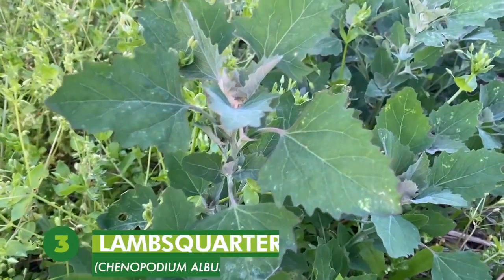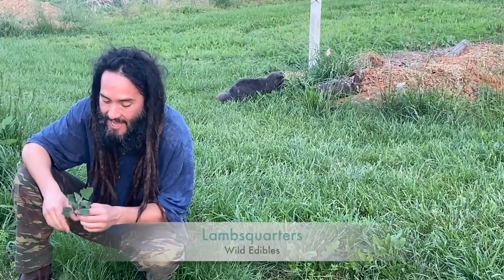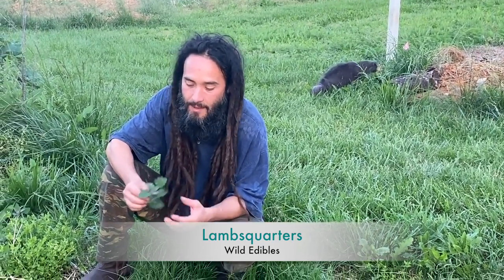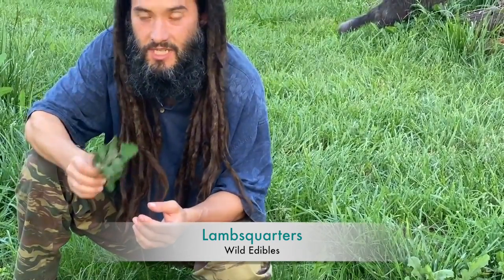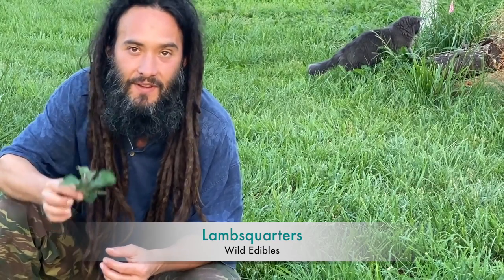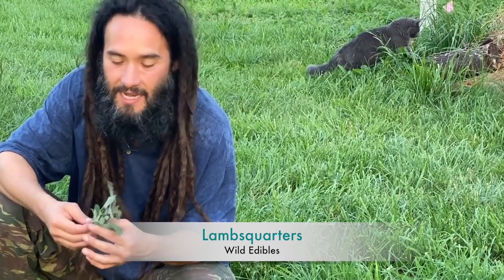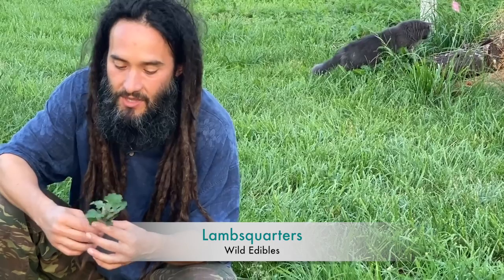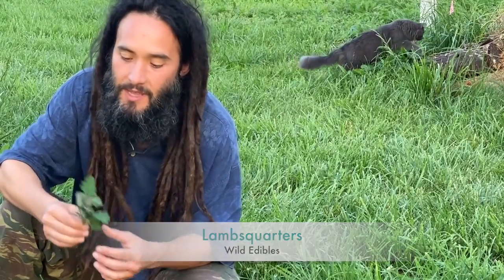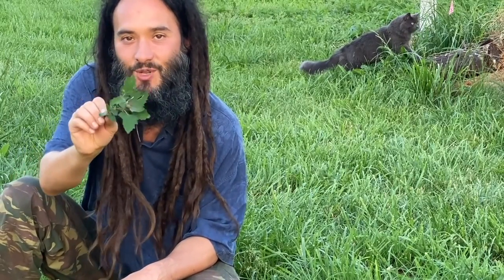Number three on my list is lamb's quarters — Chenopodium album. This was one of the first wild plants I really got tuned into when I started eating something wild every day. It's an absolute superstar from the spinach family and one of the most nutritious plants on earth. It's also one of the highest wild greens in oxalic acid, so I definitely like to cook it — steam it, boil it, pan fry it — anything to help denature those oxalates. After that it's an incredibly flavor-packed edible that should be in four-star restaurants and on everyone's plate.